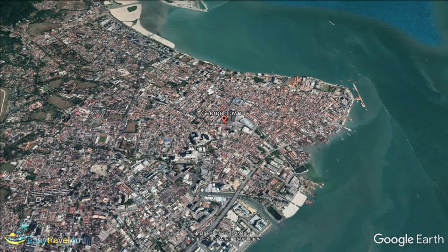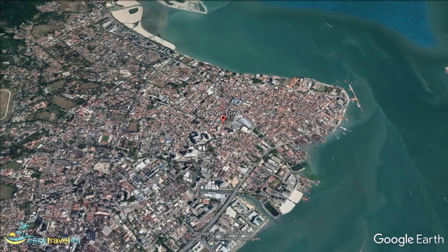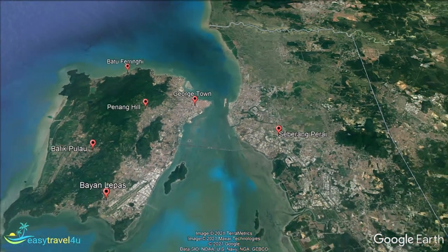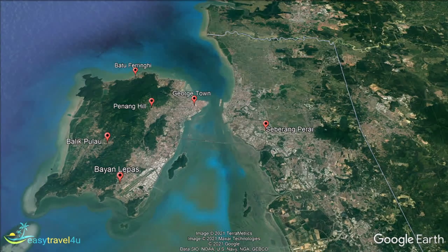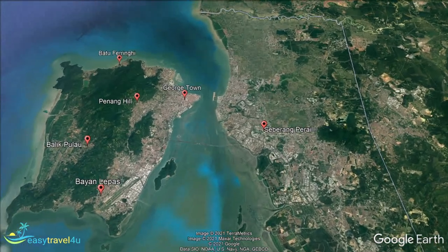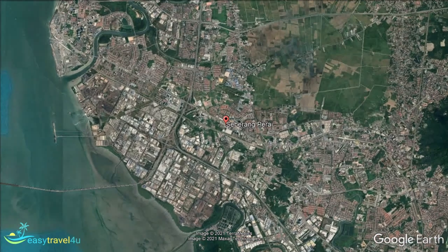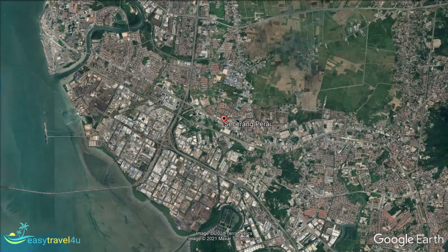Our second destination is the only one on this list, and in fact the only city in Penang, that isn't located on Penang Island. The second most populous city in Malaysia, Seberang Perai is instead located on the Malay Peninsula opposite. Perhaps its most prominent feature is being home to the port of Penang, the state's largest seaport. This has helped to drive the city's economy and draw numerous businesses to the region.